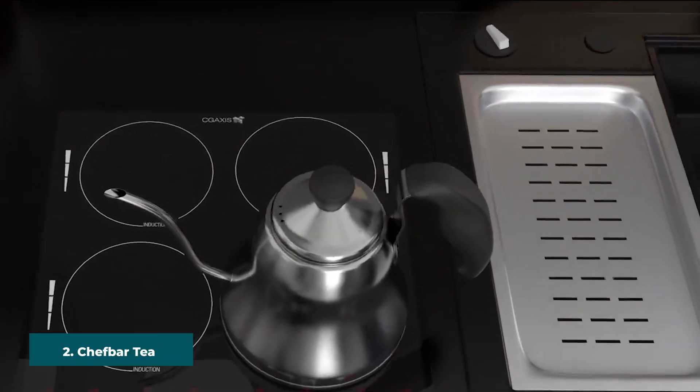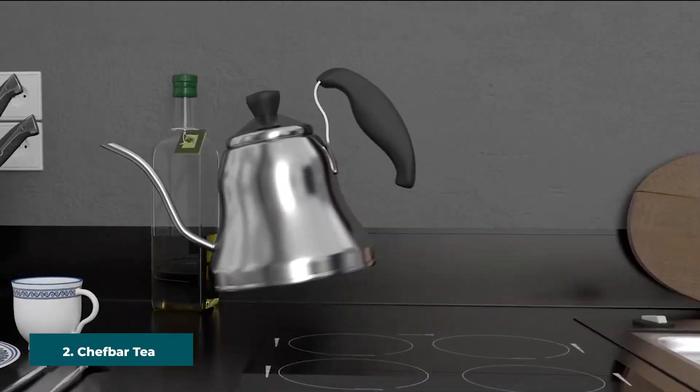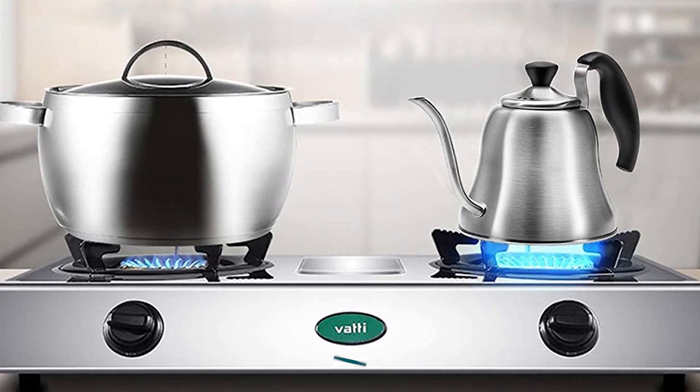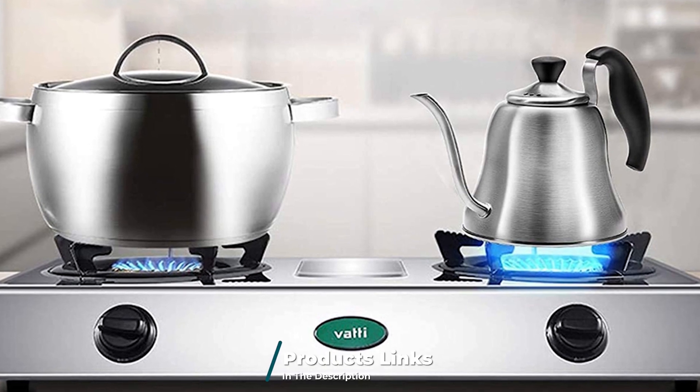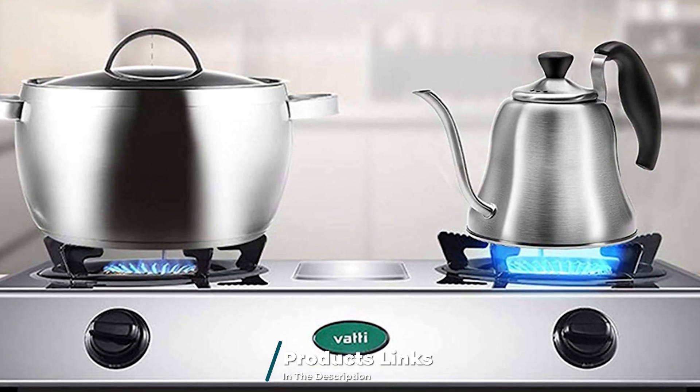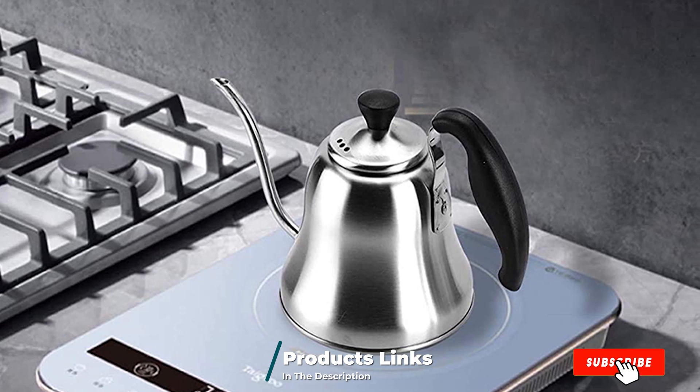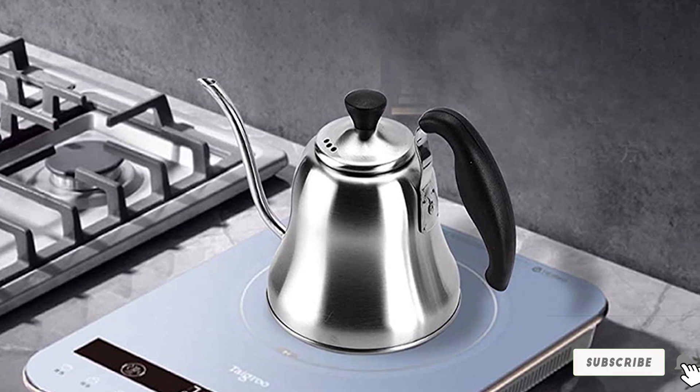At number two, we have the Chef Bar Tea Kettle. Available at an affordable price, this high-quality tea kettle by Chef Bar has a capacity of one liter and comes with a heat-resistant handlebar. Due to its lightweight and rust-free finish, it is ideal for camping and other outdoor adventures. The precise spout ensures that no beverage spills over and offers a seamless pour.